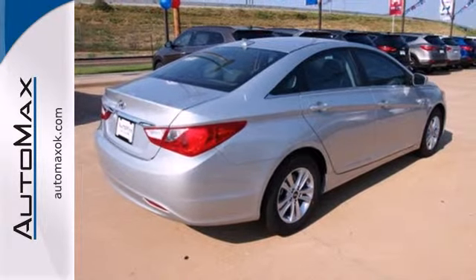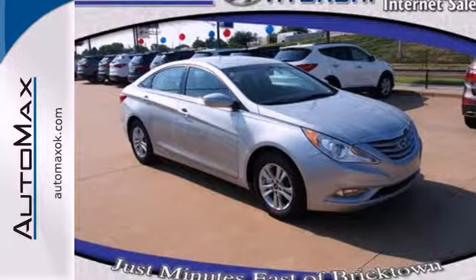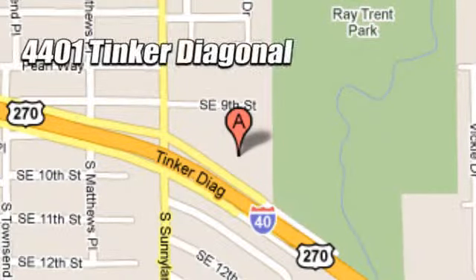Discover the Hyundai difference. Come and see the always sharp-looking 2013 Sonata today. We work hard to serve our customers and to cultivate long-lasting relationships. Visit AutoMax Hyundai Dell City today at 4401 Tinker Diagonal in Dell City, Oklahoma.